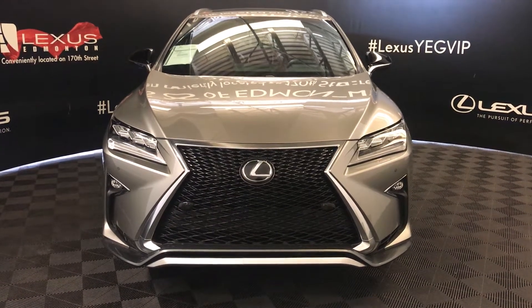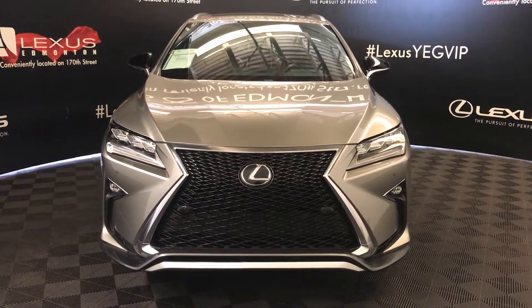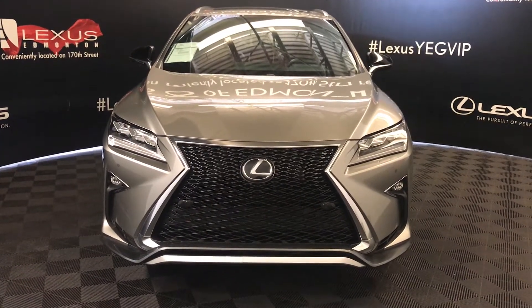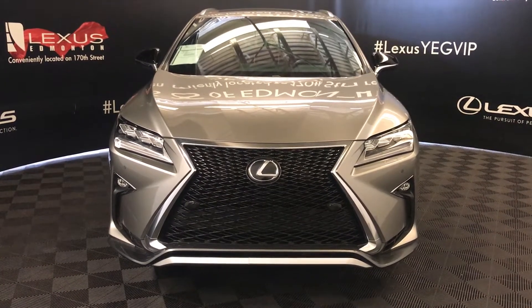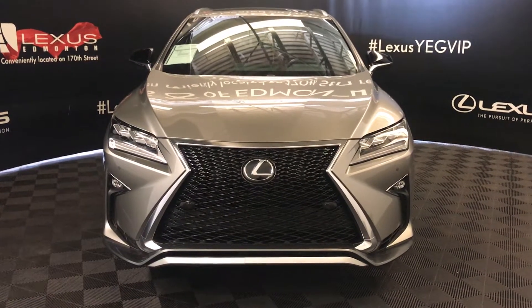Welcome to Lexus of Edmonton. We're looking at 111th Ave, 170th Street, Edmonton, Alberta, Canada. We're looking at a 2017 Lexus RX 350 — Lexus certified, 8-speed automatic, 3.5 litres, 6 cylinders, all-wheel drive, and we're looking at the F-Sport Series 2.